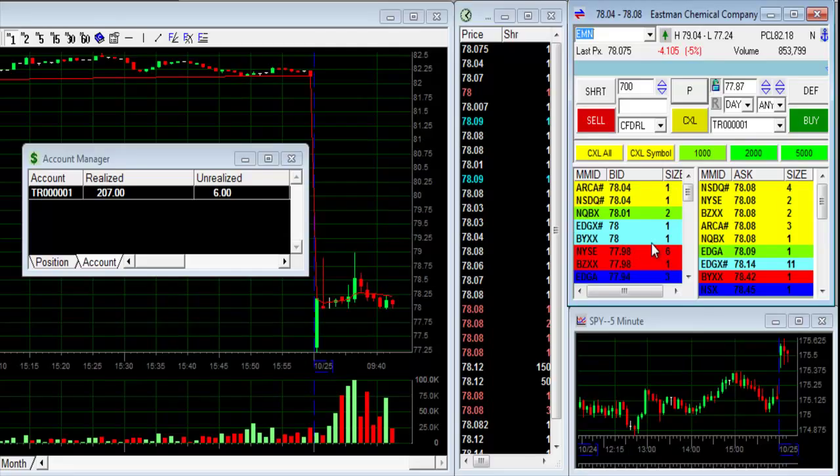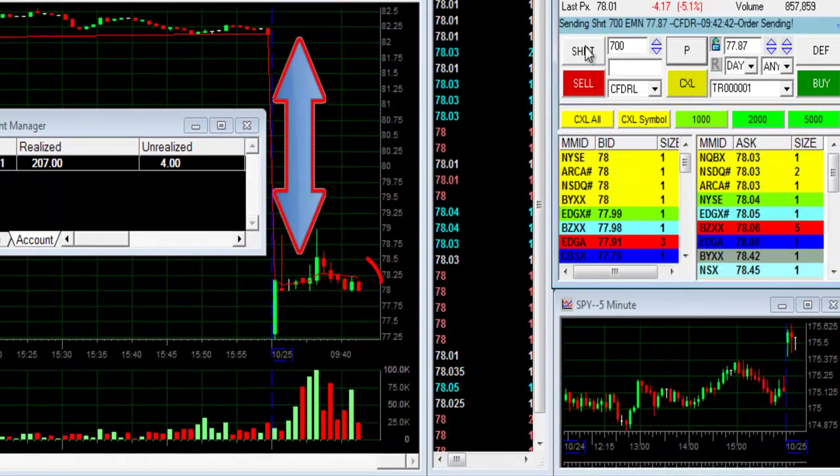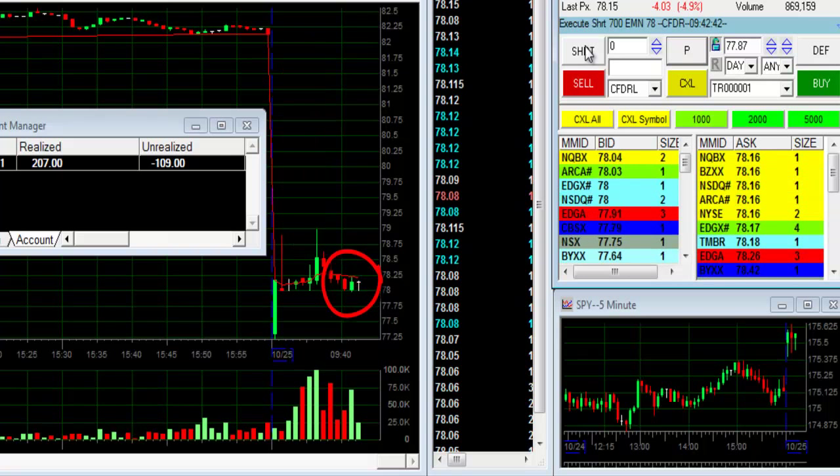EMN is down 5% today and I think that the breakdown under $78 is going to be very interesting. I just shorted 700 shares. It's a nice gap down, but in this case I think it's going to move down.